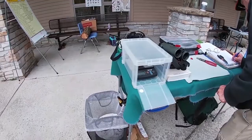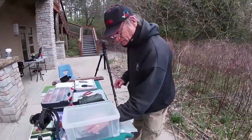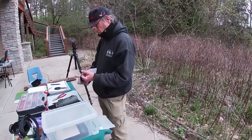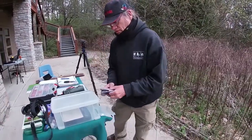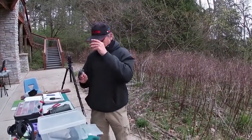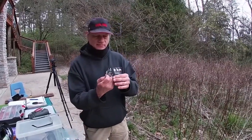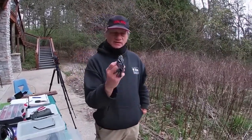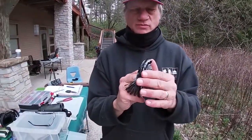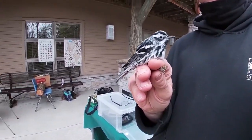He weighs 11.4 grams. Black and white warblers nest not too far north of southern Michigan - up around Saginaw Bay and farther north, all across Canada. They spend the winter in the West Indies, the Caribbean, and in Central America. They don't go quite as far south as some of the other warblers, but he has still flown thousands of miles to get here.